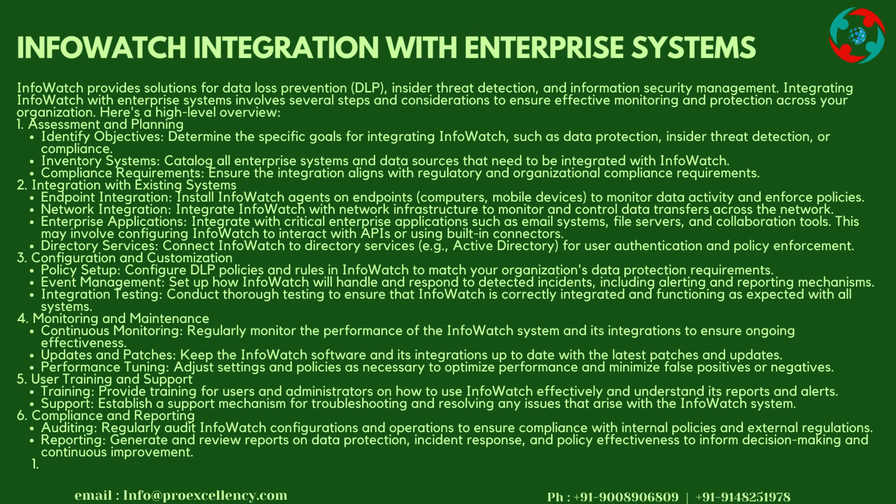Directory Services: Connect InfoWatch to Directory Services (e.g., Active Directory) for user authentication and policy enforcement. Step 3: Configuration and Customization — Policy Setup: Configure DLP policies and rules in InfoWatch to match your organization's data protection requirements. Event Management: Set up how InfoWatch will handle and respond to detected incidents, including alerting and reporting mechanisms.